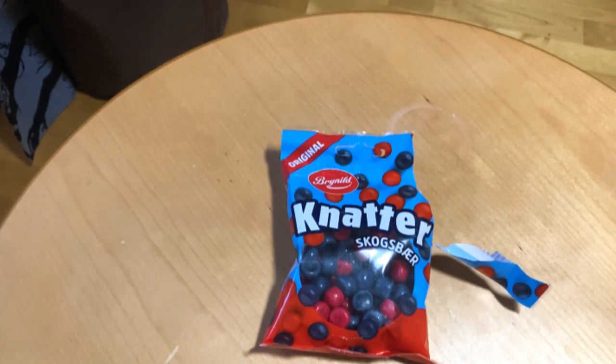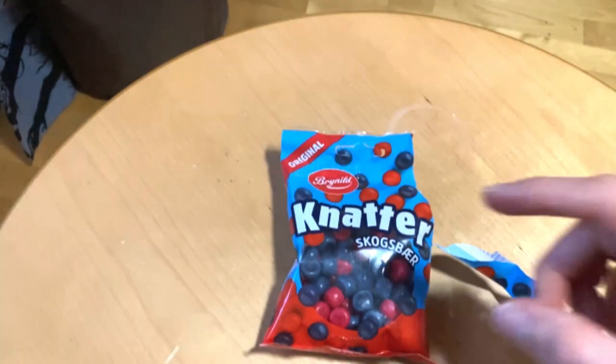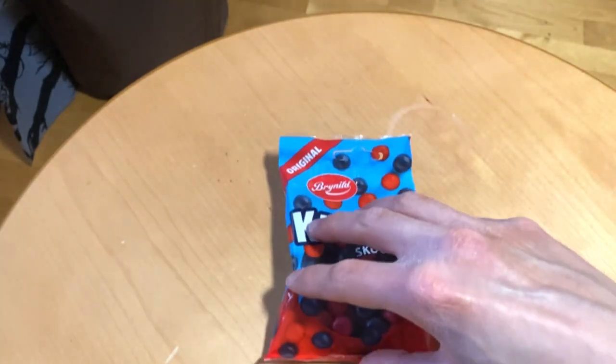Then we have the blueberry or bilberry — they don't mention which. Let's see what the taste is like. Yeah, it's closer to bilberry, you know, those blueberries you can pick in the forest. I like it a lot, so this is a much better pack, at least for me.